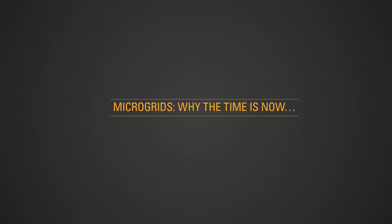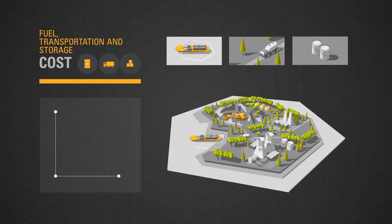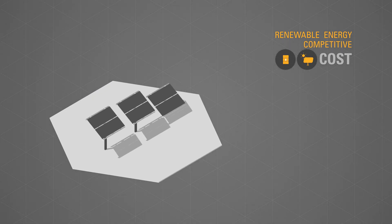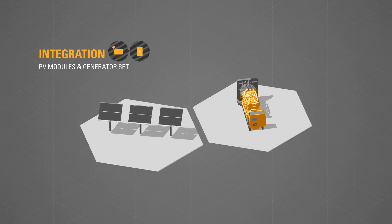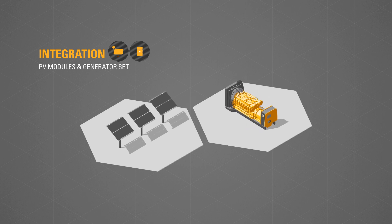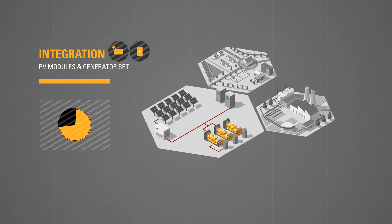Microgrids — why the time is now. Fuel and the associated transportation and storage costs have continued to fluctuate and grow. The cost of renewable technologies such as PV modules have become increasingly competitive. As a result, the integration of PV modules into traditional generator set power solutions is significantly reducing the cost of electricity for industries and communities through the reduction of fuel consumed, while retaining the reliability of traditional power.